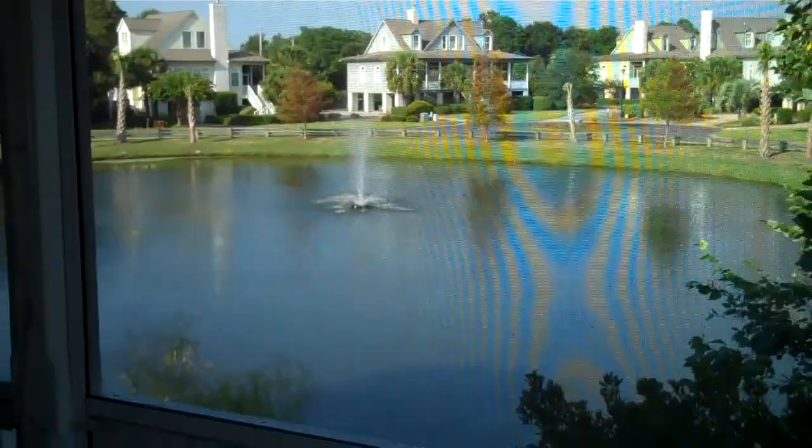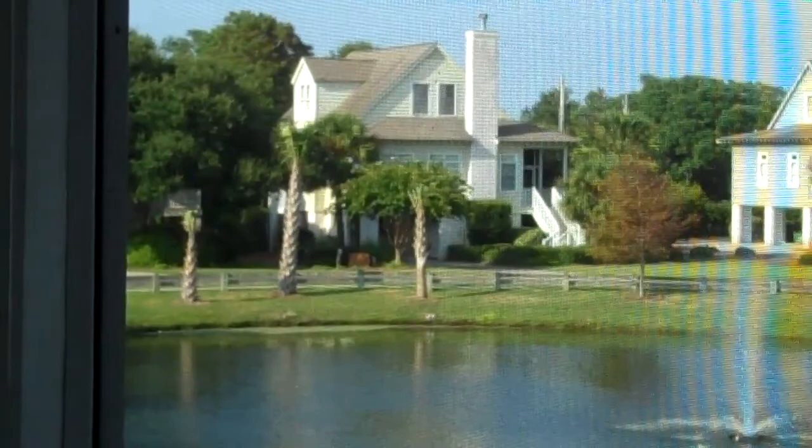Other homes in this community share the same low country design, as you can see from across the lake — wraparound porches, just beautiful Pawleys Island style. This could be your next home. Come for a visit, stay a lifetime.